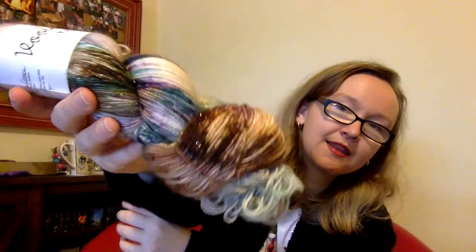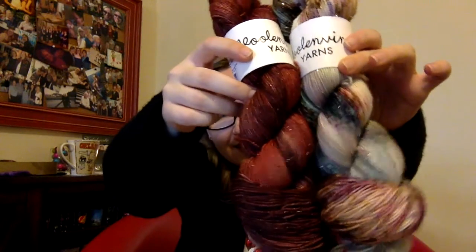Then I bought two on her Blitzed base, which is 75% superwash merino, 20% nylon, and 5% gold Stellina. The first is Enjoy the Silence — you can see the sparkle. And also on the Blitzed base, I bought Mexican Hot Chocolate. I actually bought this one because I thought it went so well with the Enjoy the Silence. These are going to be a shawl for me — absolutely.